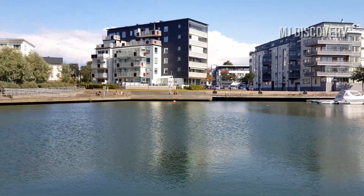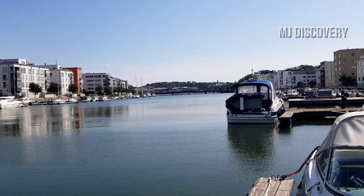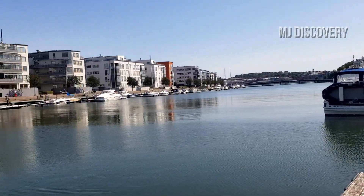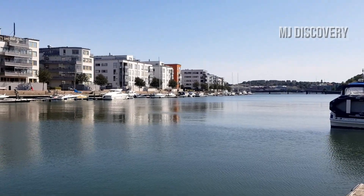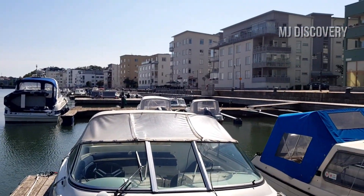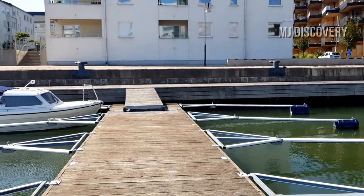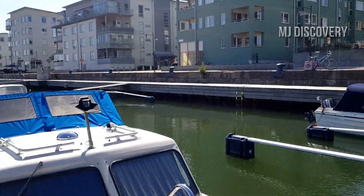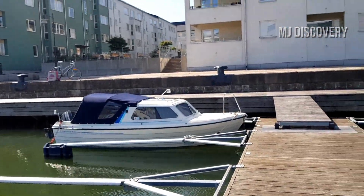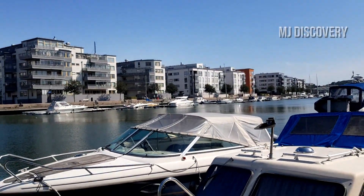Once again, the name of this place is Lyndhölmen — L-I-N-D-H-O-L-M-E-N. It's a very wonderful place. As you can see, you will always find a very calm and pleasant environment here.